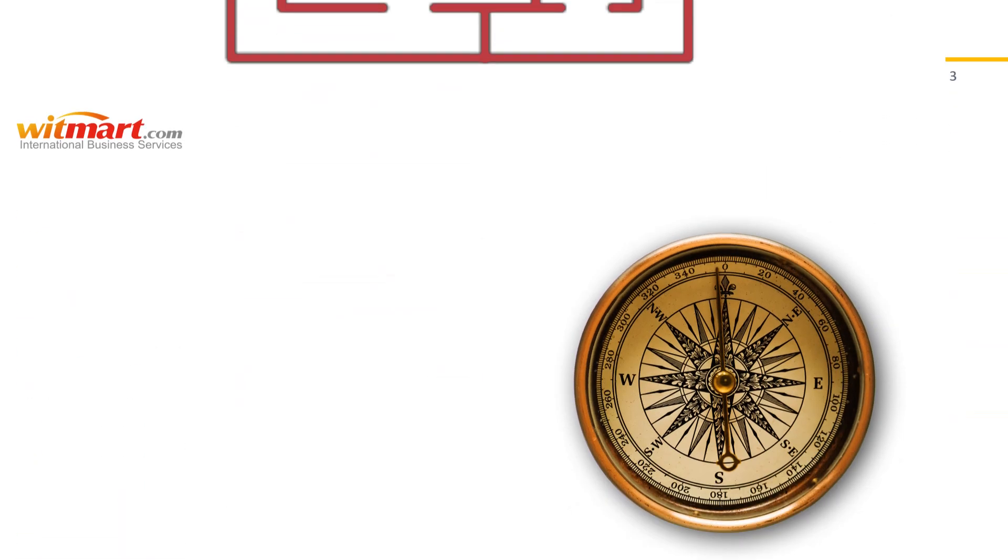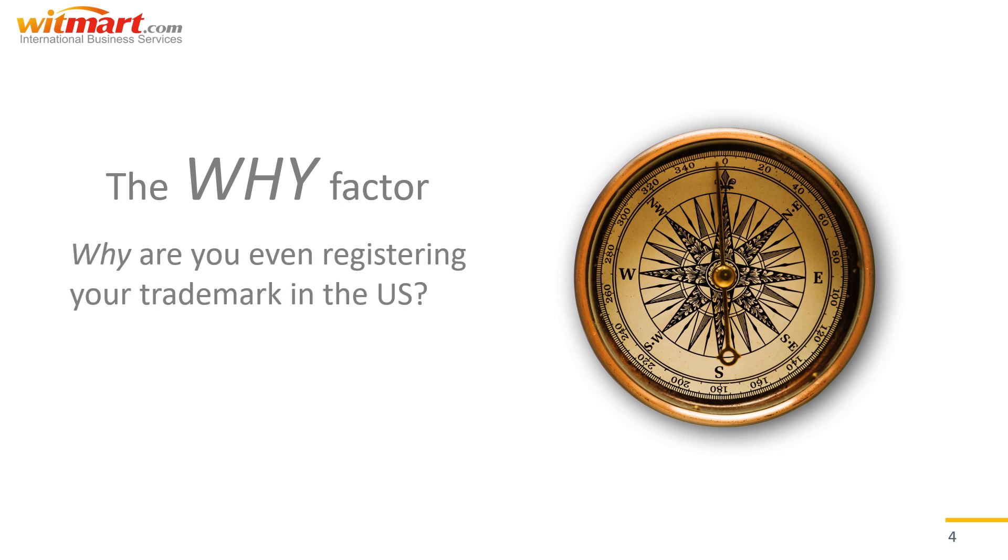Weaving your way through the USPTO trademark application process definitely takes some time, so when things get tedious it helps to remind yourself of what we like to call the "why factor." Why are you trying to register your trademark in the US in the first place? Is it really worth all this effort and investment? Absolutely. Although it isn't necessary by law to register your trademark in order to enter the American marketplace, ownership rights are nothing to sneeze at.